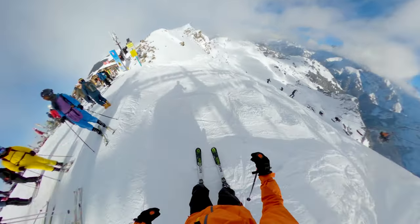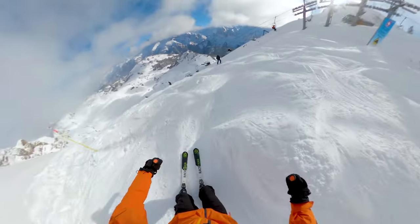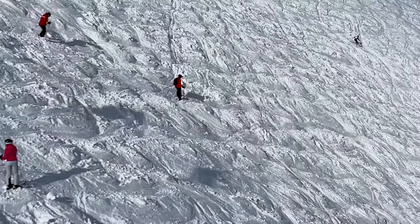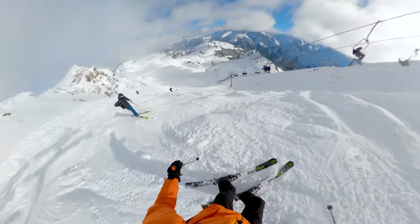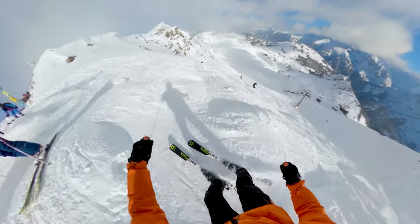I'm sure many of you are deciding whether to take on the Swiss Wall and if you have the ability to do so. Well, here's my experience. I hope it helps you decide whether this run is for you. I couldn't look up at the giant mogul-filled face of one of Europe's toughest runs and turn down the opportunity to get on the chairlift up and give it a shot.